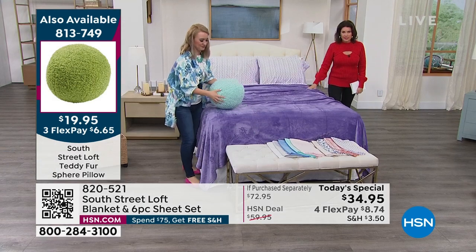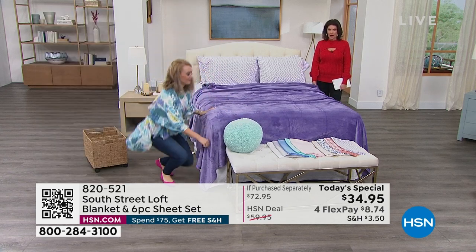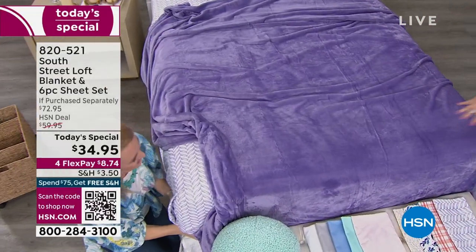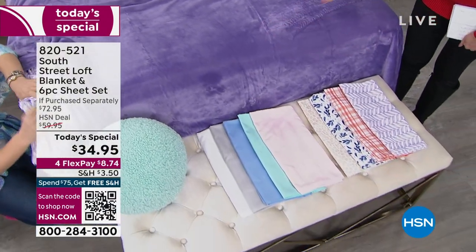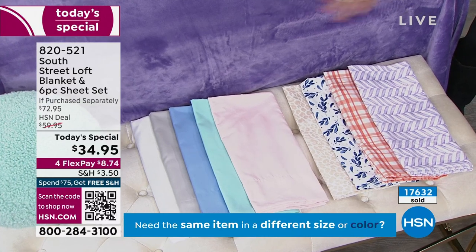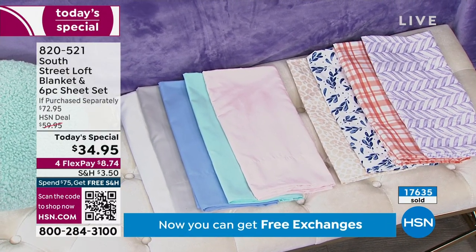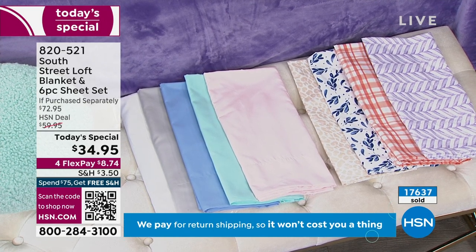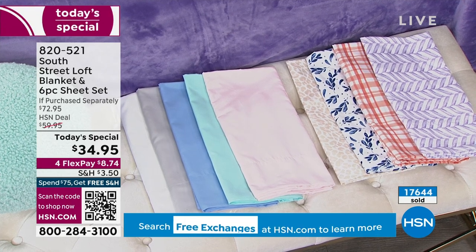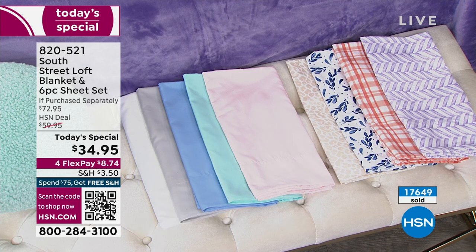If you want the Today's Special, we have almost 600 to 700 of you trying to order right now. Use express ordering, HSN.com. Let me go through all the color choices again. Your purple herringbone — 400 now left. This one will not move on to our next presentation because it's selling the fastest right now. All sizes are still available — twin, twin XL, full, queen, king, California king — but just a handful on each size.